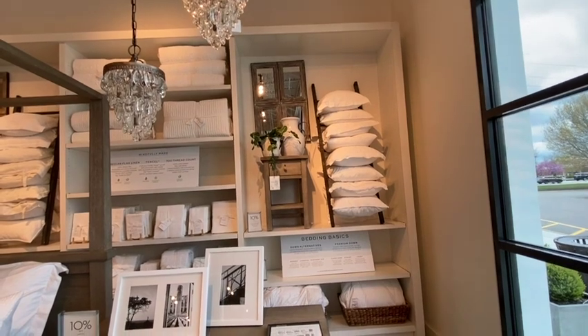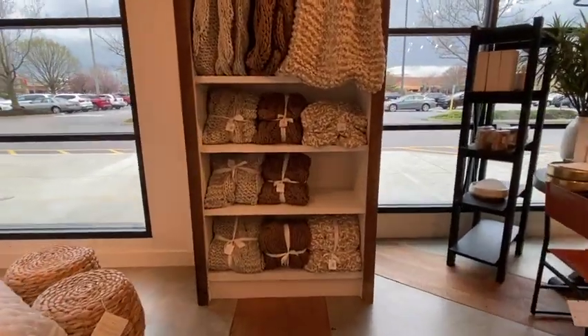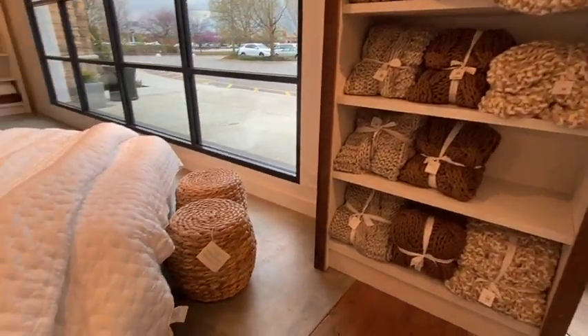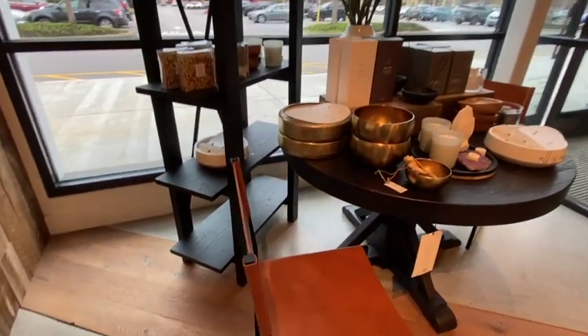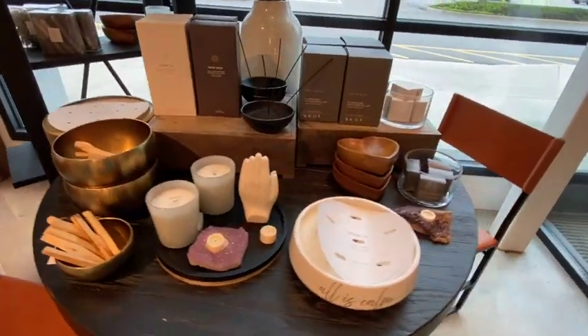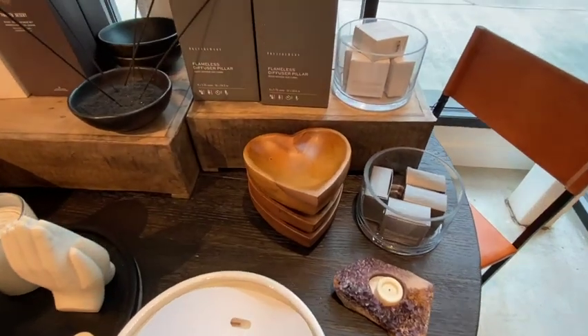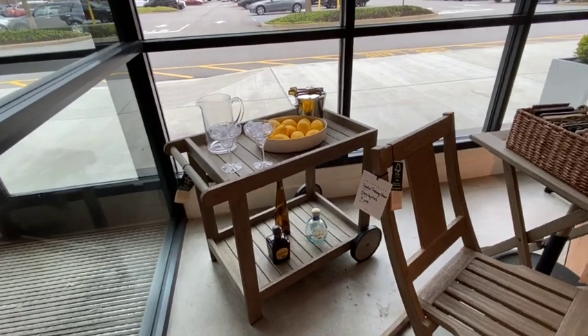Those two little stools at the end of the bed — I saw similar ones at Target for a lot cheaper. And I was seeing a lot of gold bowls, which I think would be really cool to have around the house. And those wooden heart bowls — I was so tempted to get those.